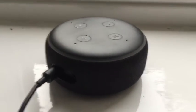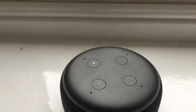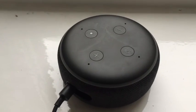The Echo Dot 4th Gen is, of course, still worth it, and it still has all the capabilities of Alexa. But if you're interested in having the newest tech, you should get the Echo Dot 4th Gen. You decide.